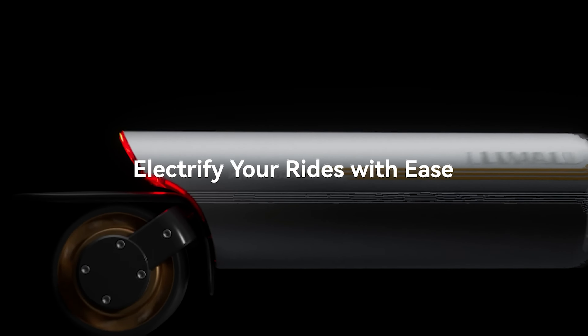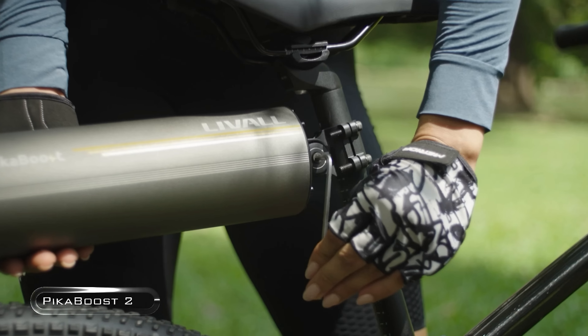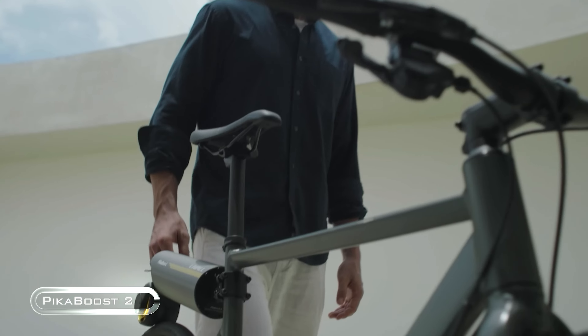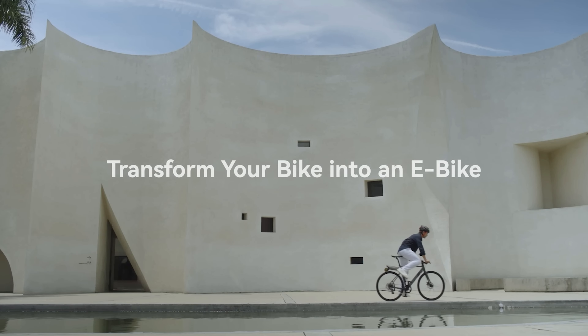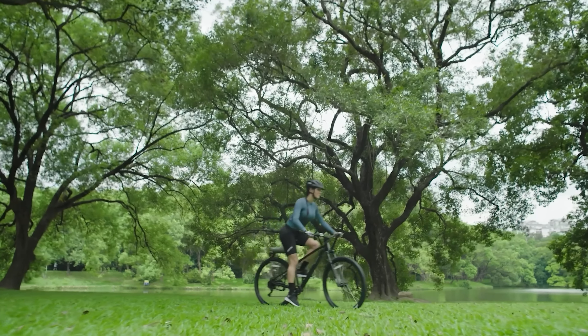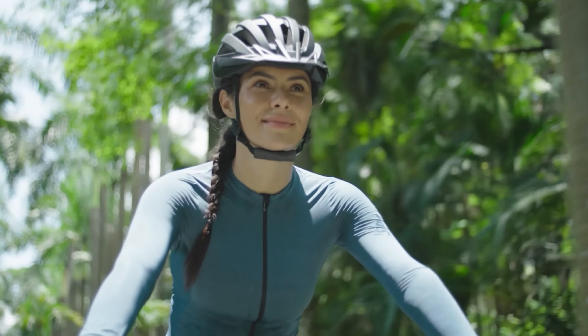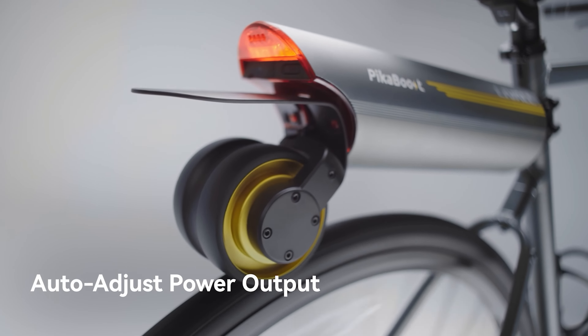Get ready to supercharge your bike rides with the Liveall Pika Boost 2. This nifty little gadget is about to turn your trusty pedal pusher into an electric dream machine — it's like strapping a jetpack to your bicycle, but way cooler and definitely more street legal. The Pika Boost 2 is a compact powerhouse that won't weigh you down, and it's so versatile it'll fit on almost any bike, from your sleek road racer to your rugged mountain crusher.